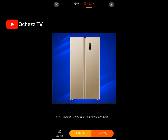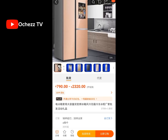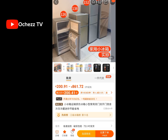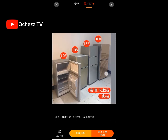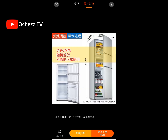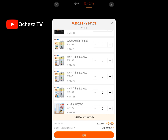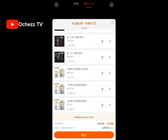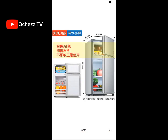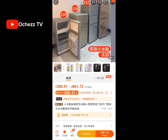You can order a beautiful, luxurious refrigerator like this one, but let me also show you a cheaper type. This cheaper one starts from 200 RMB. You can check here for the prices and convert them to naira. This particular one is 348 RMB, which means it is going for just 40-something thousand naira. Can you imagine? So yeah, you can order a refrigerator from China.